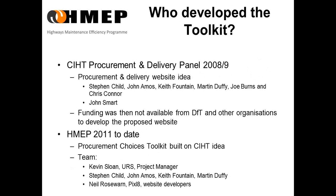So, who developed the toolkit? This was the P&D panel who had been discussing the best way to share procurement and delivery knowledge that they'd picked up. We thought a website would be the most appropriate, and in 2009, we approached organisations, including DFT, to fund such an idea, but funding wasn't available in those times. In 2011, we were approached by HMEP to build on our idea, which would save some time and cost.